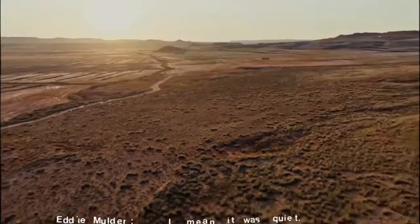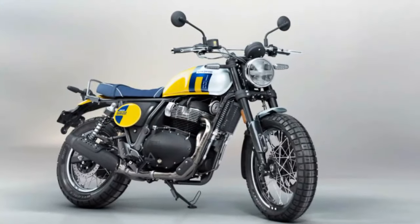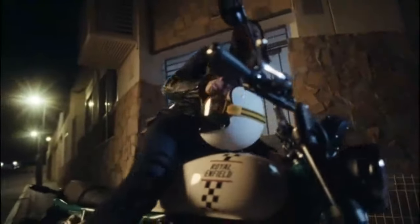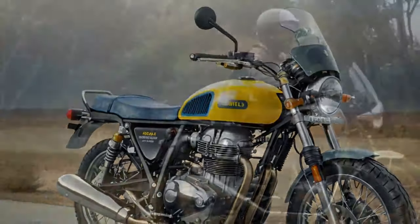As winter took hold, Royal Enfield whisked us away to sunny California for a closer look at their latest creation on the 650 platform — their fifth or perhaps sixth offering in this lineup. California, with its endless blue skies, winding roads, and deep ties to Royal Enfield's legacy, has served as the launch pad for four out of these five models. Their newest addition proudly embraces a slice of that heritage. Just outside Los Angeles lies Big Bear, a spot renowned for its serene lake but even more so for the legendary Big Bear Run desert races of the 1960s — a motorcycling mecca where history was made.